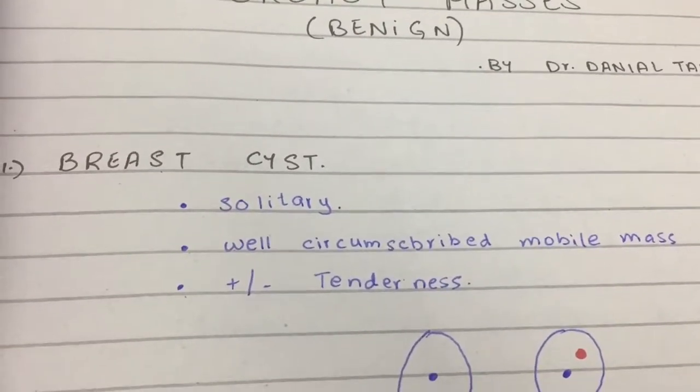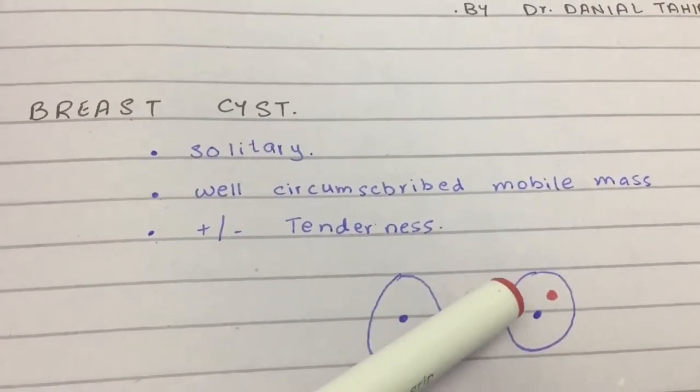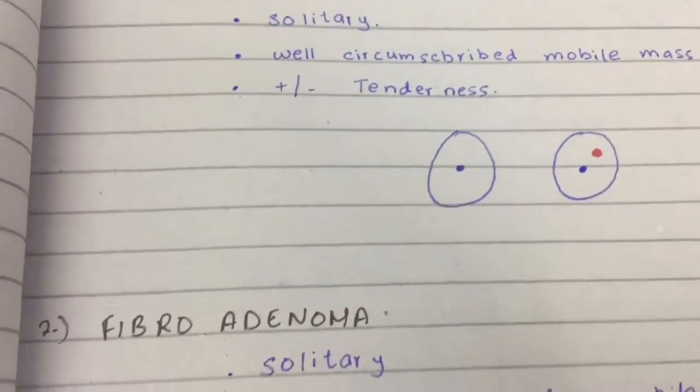And this is how a breast cyst looks like — two breasts, and on the left you see a mass, and it is not hurting.